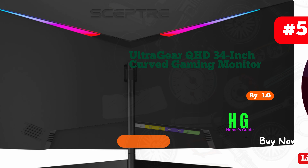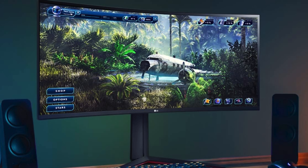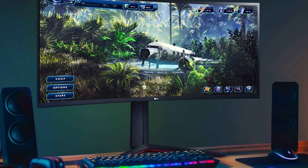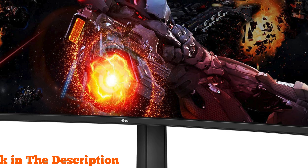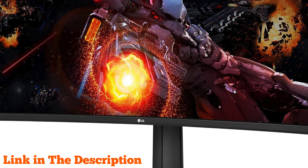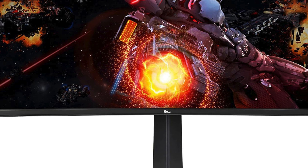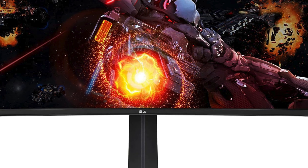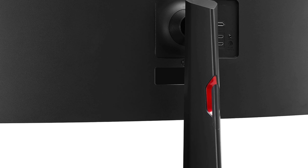Number five: LG's UltraGear QHD 34-inch curved gaming monitor 34GP63AB redefines immersive gaming with stunning visuals and cutting-edge features. Boasting VA panel technology and HDR10 compatibility, this monitor delivers vibrant colors and deep blacks. With AMD FreeSync Premium and a refresh rate of 160Hz, it ensures smooth gameplay free from tearing or stuttering, while the curved design pulls you into the action like never before.